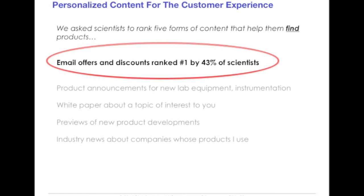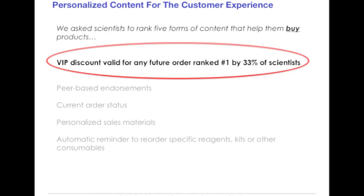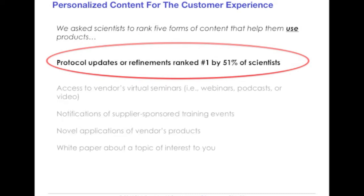When it came to having personalized content to help them find products, 43 percent of scientists ranked email offers and discounts as number one. For personalized content to help customers make a purchasing decision, 42 percent of scientists ranked literature citations of research conducted with vendor products as number one. To help them actually purchase, 33 percent of scientists ranked a VIP discount valid for a future order as number one. And finally, for personalized content that will help a customer better use the products they've already purchased, 51 percent of scientists ranked protocol updates and refinements as number one.